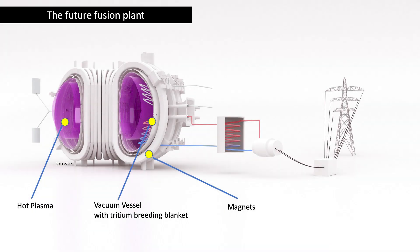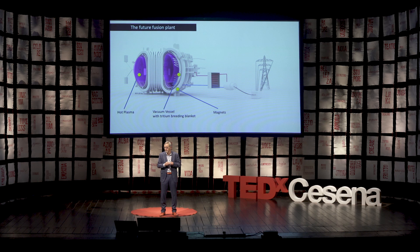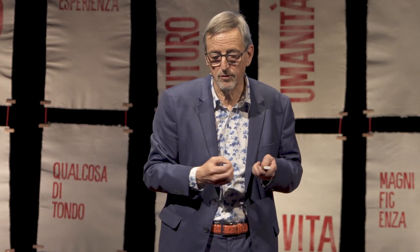This is how a future fusion plant looks like. In the center, you have the very hot plasma at 150 million degrees. A little bit further out, you have the vacuum vessel. Inside the vacuum vessel, you have the heat exchangers — that's where we take the heat out. And then around there, the magnets with which we make the magnetic field. Then the heat goes to turbines, which then drive electricity generation. So it's very simple.